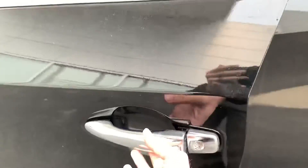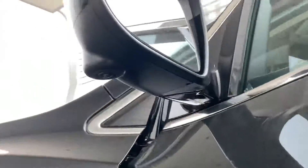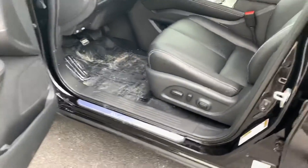You've got keyless entry on the doors — I'm pressing that button to unlock. Mirrors are going to be heated. They have turn indicators as well as your side cameras for your round view monitor system.